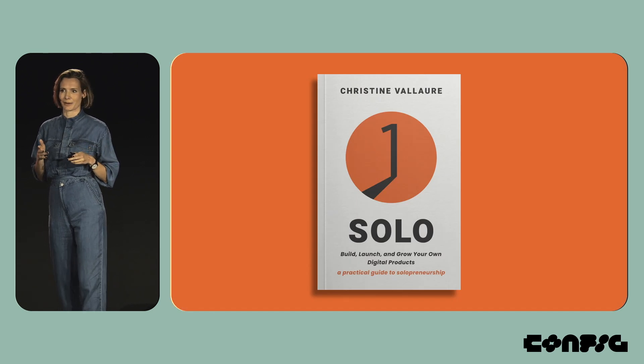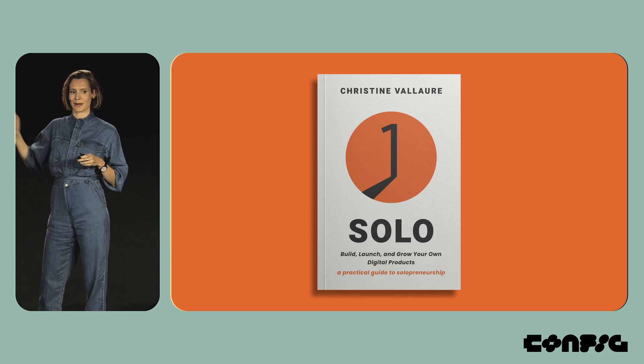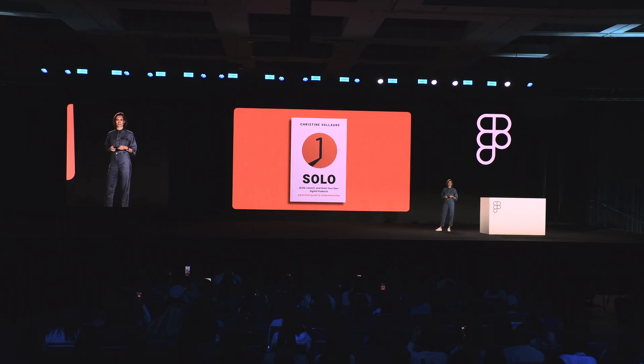What started out of necessity, I kept it like this on purpose, because I became a really big fan of keeping things really small and lean. I became so excited about this that I wrote an entire book about it called Solo: How to Build, Launch, and Grow Your Own Digital Products.